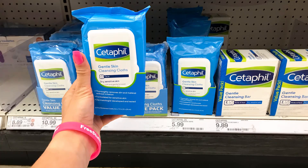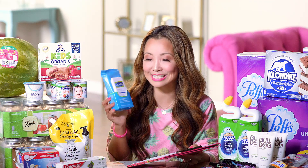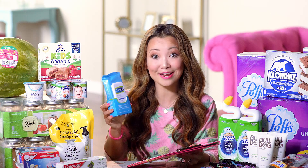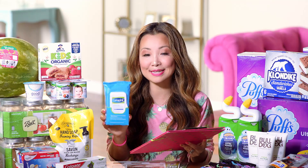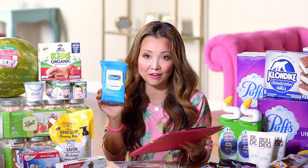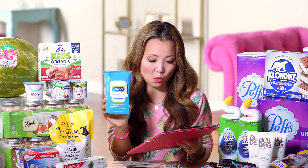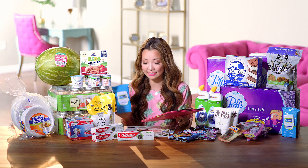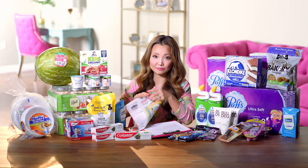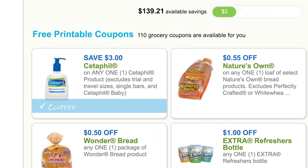The first scenario is on Cetaphil wipes — you can get this for free plus a dollar moneymaker. I sent a text alert last week to encourage you to get the coupons printed before they're no longer available, but as of today it's still available. Cetaphil wipes are regularly priced at $5.99 for 25 count — great for people with sensitive skin. In the most optimal scenario, pick up four of these; your subtotal will be $23.96, then scan the category coupon to get the $5 gift card. We currently have a $3 off printable coupon on Cetaphil — print four of those.